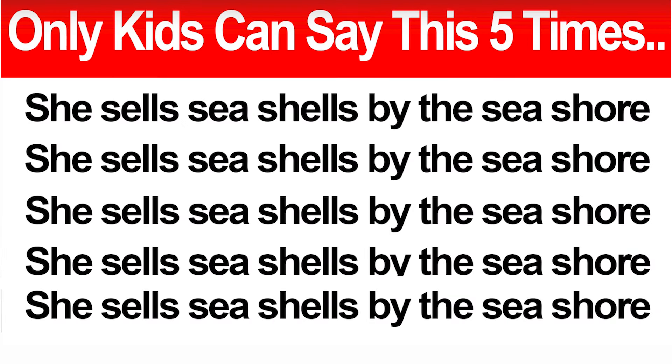This challenge might be the hardest one of them all. This one is a tongue twister, and not just any tongue twister — this one is pretty crazy. Only kids can say this five times. But I'm going to warn you, you might twist your tongue by saying this tongue twister. Good luck.